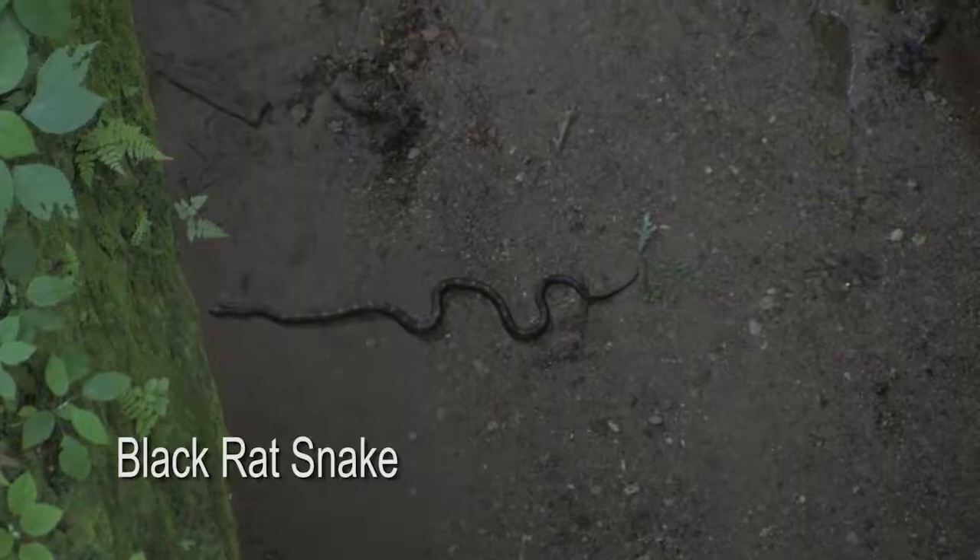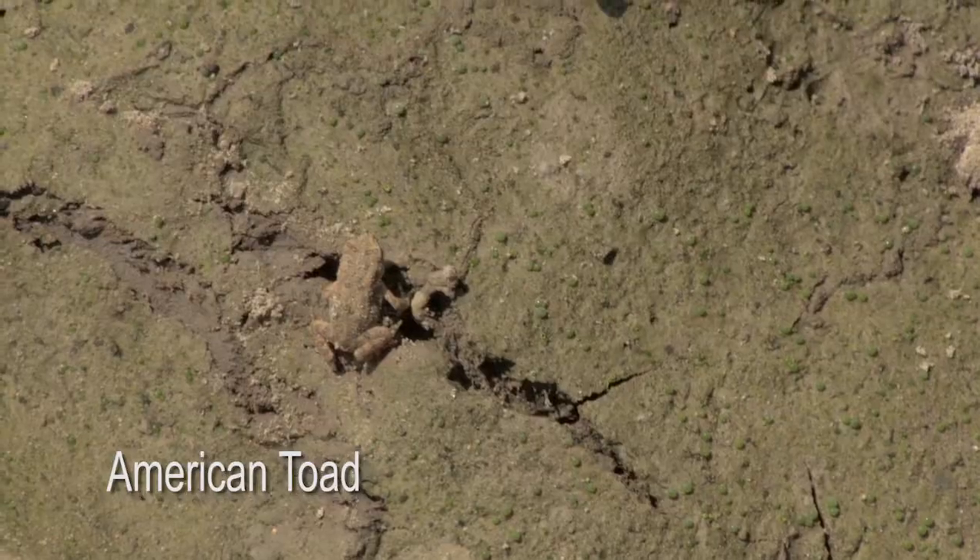Herpetology is the study of reptiles and amphibians, so herps is just a shorter word for all of the different reptiles and amphibians that we have, such as snakes, turtles, lizards, salamanders, and frogs.